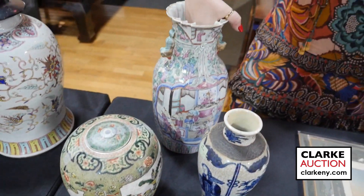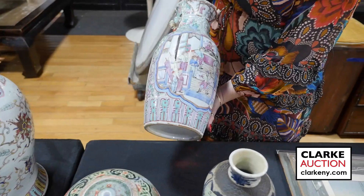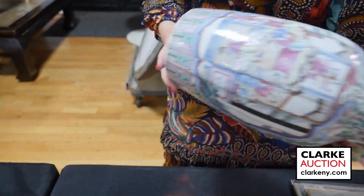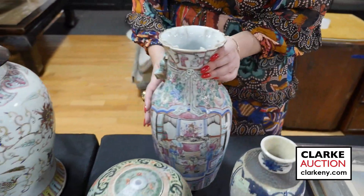This is a Chinese Famille rose vase — ex-Christie's East. What makes it really nice is this ruffled edge opening, which is just really unusual and nice. Here's the underside. And this is paired with a sang-de-boeuf vase.